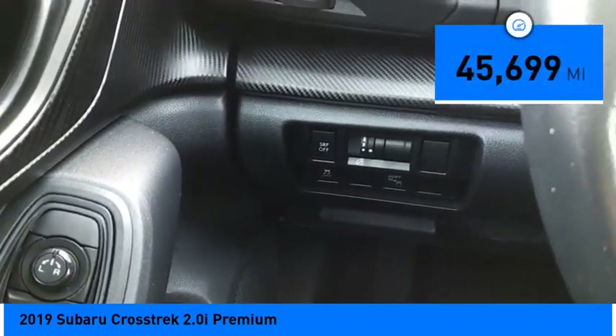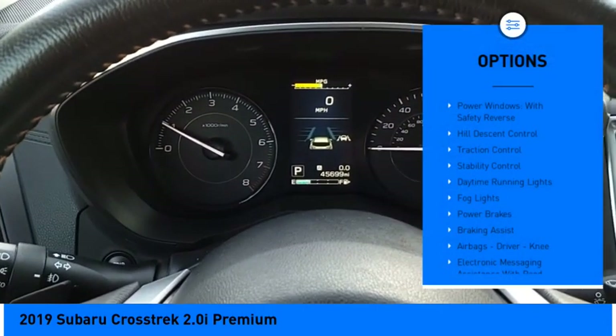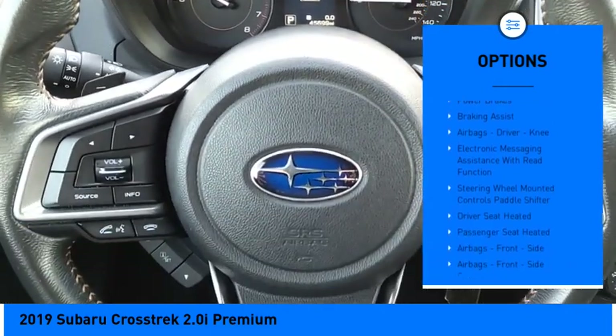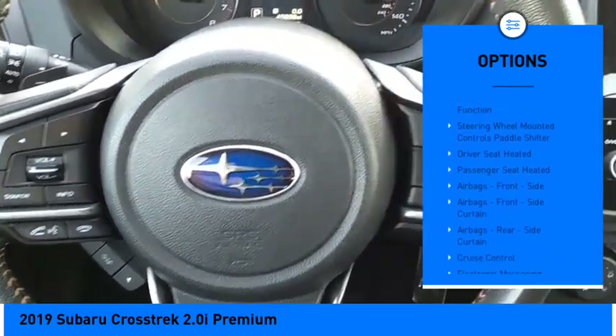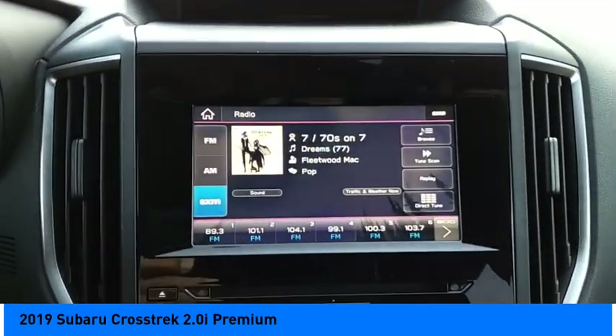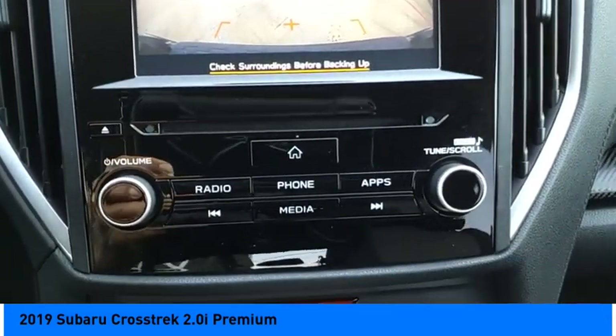This vehicle has less than 50,000 miles. Here are some of this vehicle's great options: power windows with safety reverse, hill descent control, traction control, stability control, daytime running lights, fog lights, power brakes, braking assist, airbags, driver, knee, and electronic messaging assistance with read function.